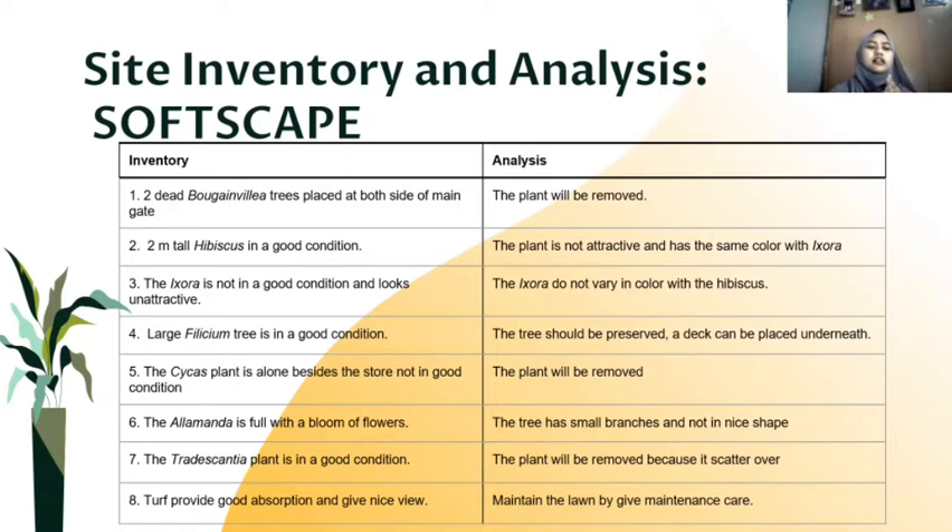Sixth is the Alamanda tree, which is full with a bloom of flowers, but the tree is not in a good shape. Seventh is the Tradescantia plant, which is the ground cover — we analyze that the plant is in good condition but is scattered all over the place. The last element is the turf at the backyard, which provides good absorption and gives a nice appearance. We analyze that we will maintain the turf but will give it maintenance care.